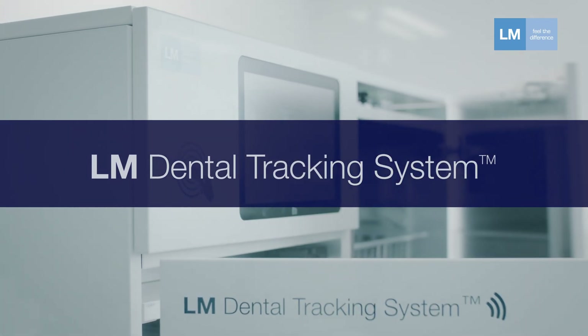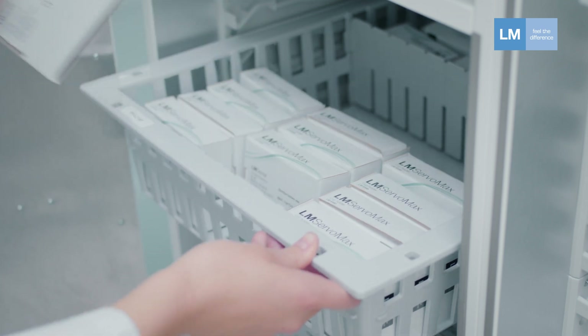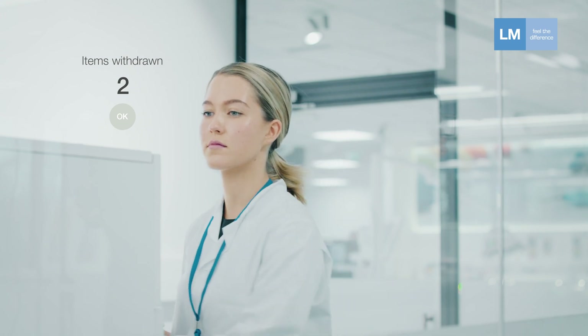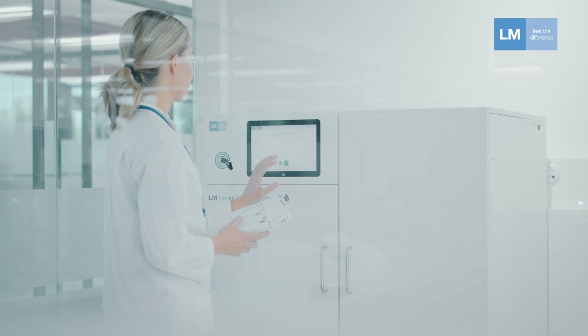LMDTS, short for Dental Tracking System, is a system developed by LM Dental that allows you to track and monitor instruments and materials using wireless RFID technology. Basically, it lets you know the status and location of your assets in real time.